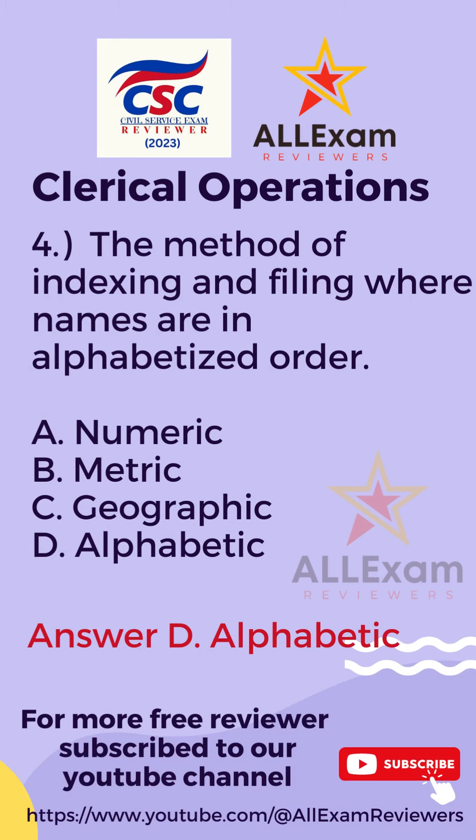The correct answer is Letter D, Alphabetic.